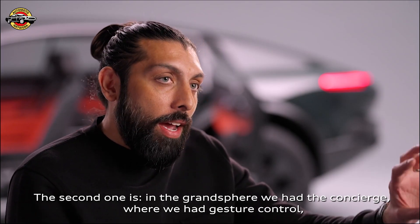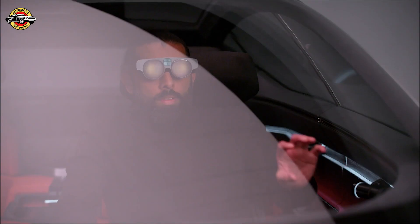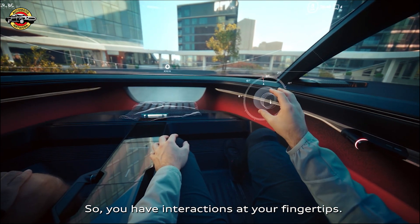In the Grand Sphere we had the concierge where we have gesture control — you're in a relaxed position and you can't reach anymore. Now we can decouple that information and relocate it wherever we want, so you have interactions at your fingertips.